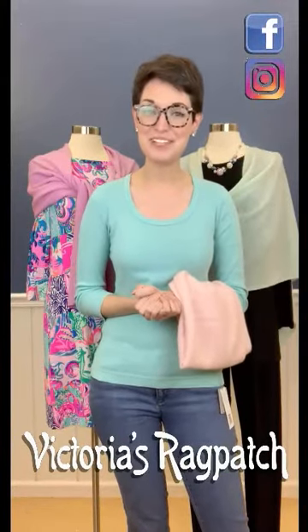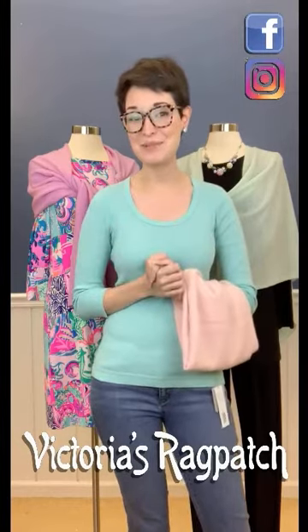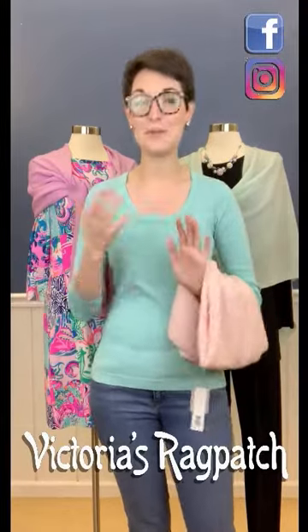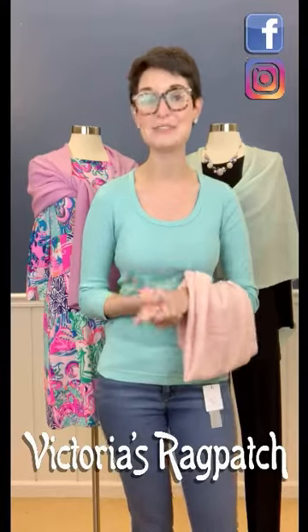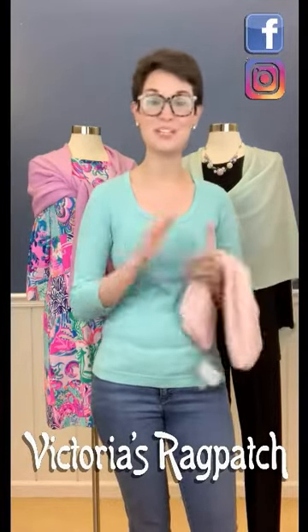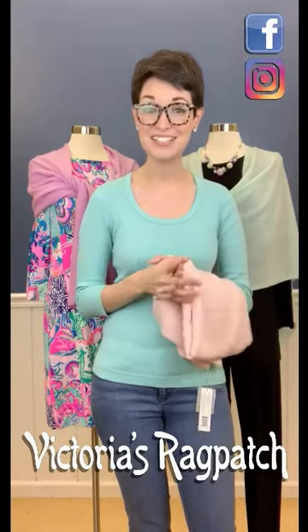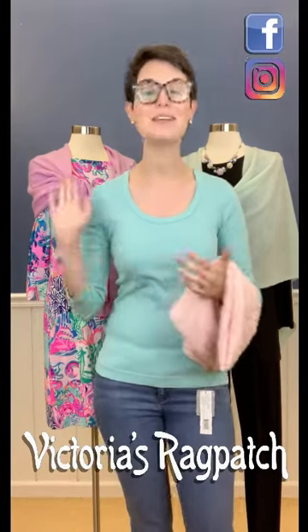Hey everyone, it's Danielle from Victoria's Ragpatch. Happy 2021! Happy New Year to everybody who is watching and following along. I'm so excited that with a brand new year, a brand new 2021, we have 365 new days that we get to experience. We also get to start our 2021 year of the Studio Styling Series. I'm really excited to start off the very first video with such an amazing staple that we always carry in store.